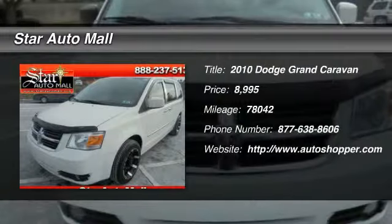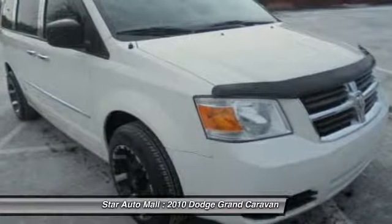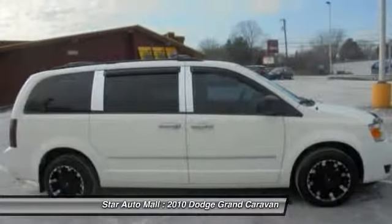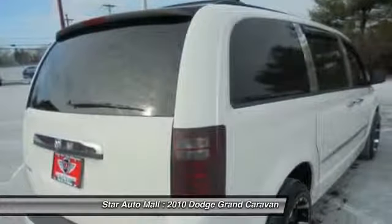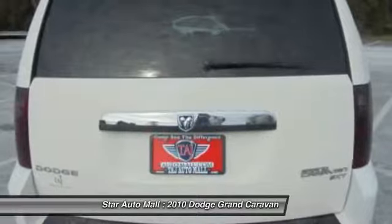The 2010 Dodge Grand Caravan. The Dodge Grand Caravan received the government's highest front and side crash rating of five stars. Its vast interior is widely praised, with an innovative seating arrangement, versatile cargo storage, and enough entertainment features to keep the kids entertained on road trips.